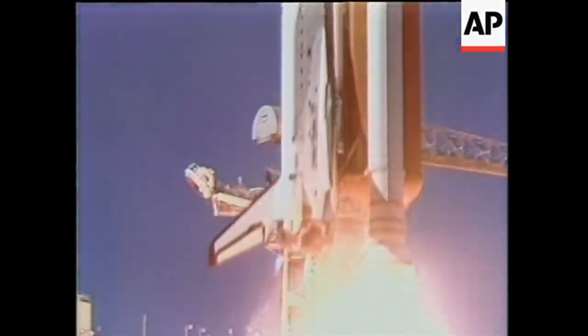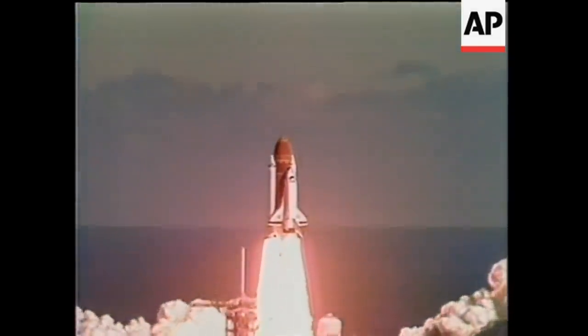On board early this morning, and there they are. Liftoff from the Cape. Space shuttle mission, and it has cleared the tower.